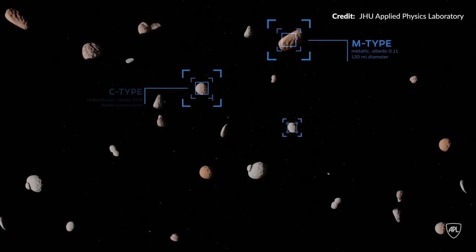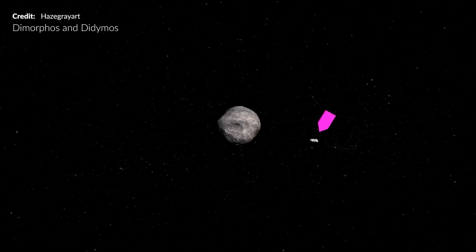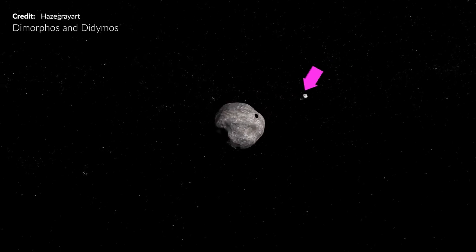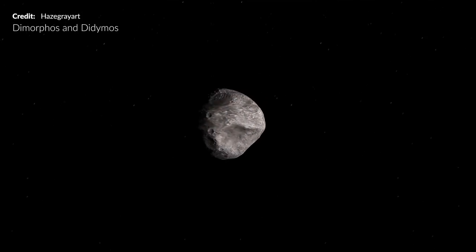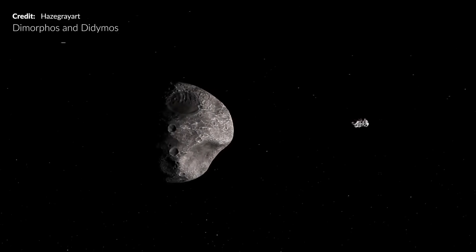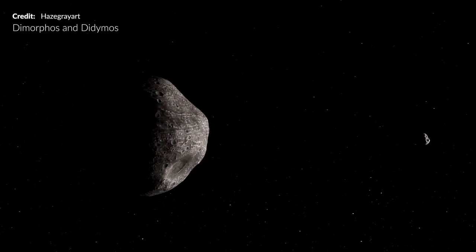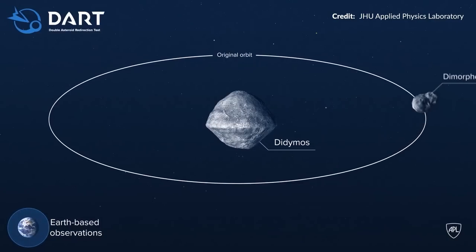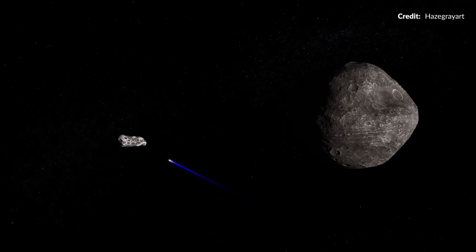So why Didymos and Dimorphos as the target for this test? It is because it is an eclipsing binary system as we see from Earth. The small moonlet Dimorphos has a diameter of around 160 meters or 525 feet. It orbits and passes in front and behind Didymos, which is about 5 times larger. These bodies do not represent any threat to Earth, so it doesn't matter what tests we do with them. We know the exact orbital period of Dimorphos around Didymos is 11 hours and 55 minutes — with this information, we can now observe the orbit over a long period of time to see how it has changed after DART's near head-on impact.